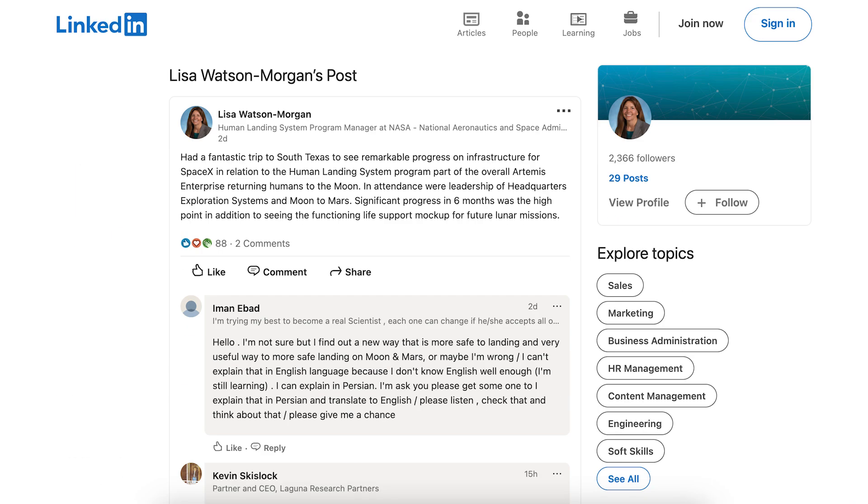There was a post with information related to development progress on Starship for HLS. It says: had a fantastic trip to South Texas to see remarkable progress on infrastructure for SpaceX in relation to the Human Landing System program. Significant progress in 6 months was the high point, in addition to seeing the functioning life support mockup for future lunar missions.